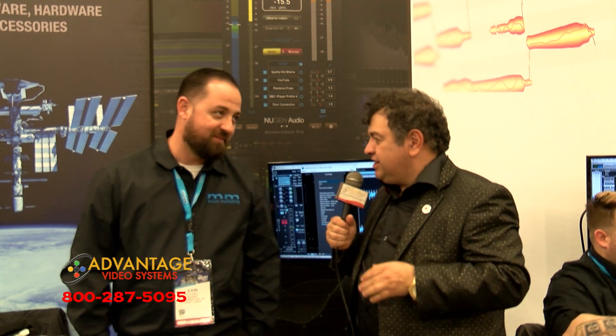And John, I had to stop at the NuGen Audio booth. So tell me, what is NuGen? Well, I'm glad you came by. NuGen is a company that makes great plugins — mastering and mixing plugins. They're excellent.